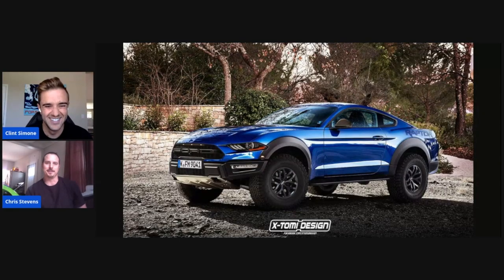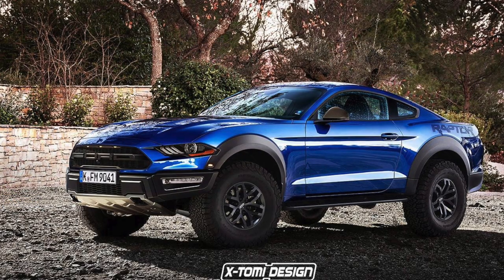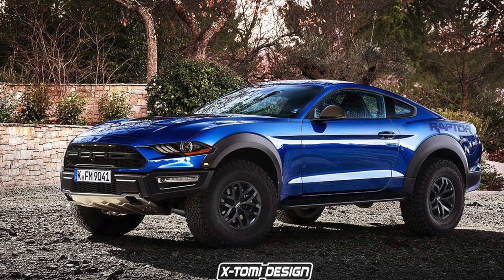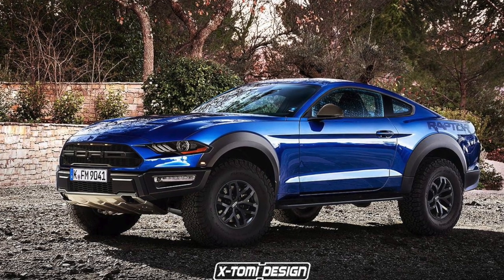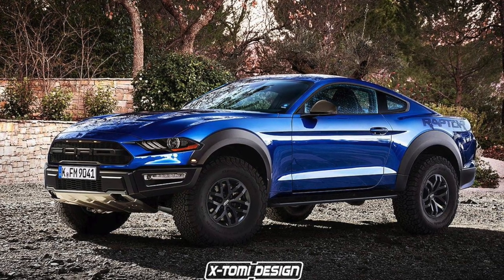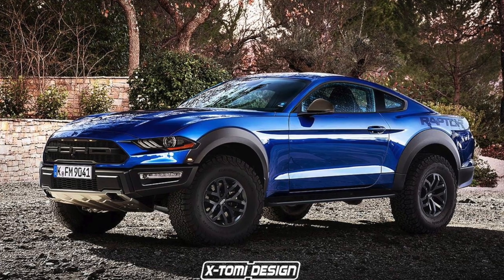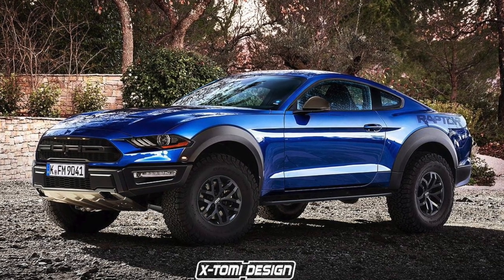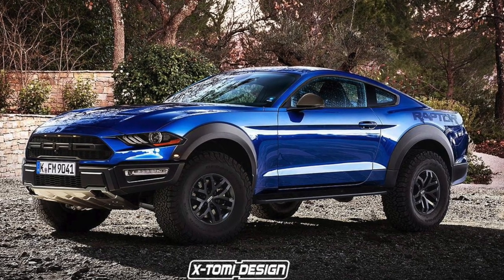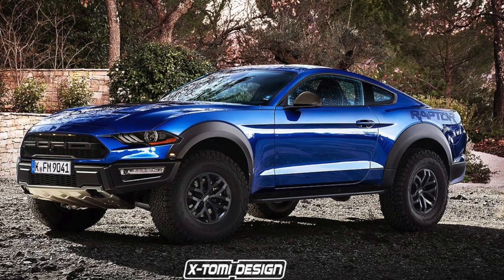This next one — I'm just going to let you react to it. I immediately think of the rally fighter, basically like an off-road Mustang. There was actually a movie a long time ago — it might have been one of the James Bond films — where they jacked up a Mustang. It would definitely be a cool project to drive around in the dunes.